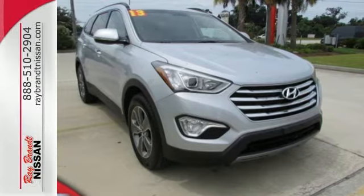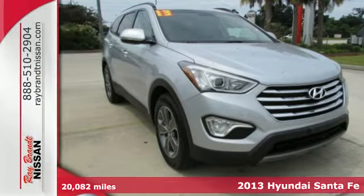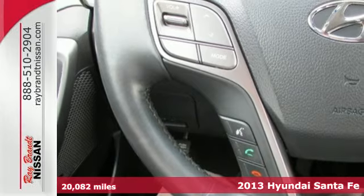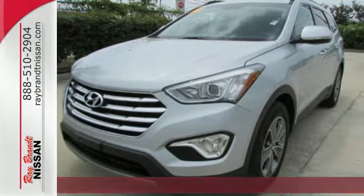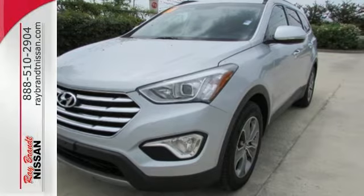It's a 2013 Hyundai Santa Fe. This versatile vehicle is designed to keep up with your busy lifestyle while giving you terrific fuel efficiency. Its smooth lines were inspired by nature.